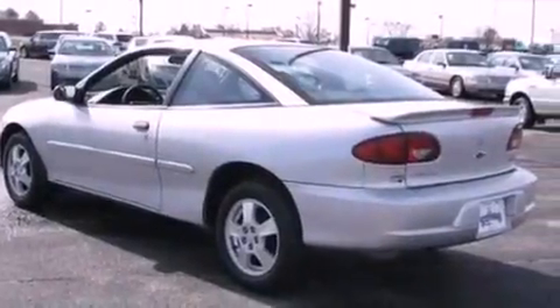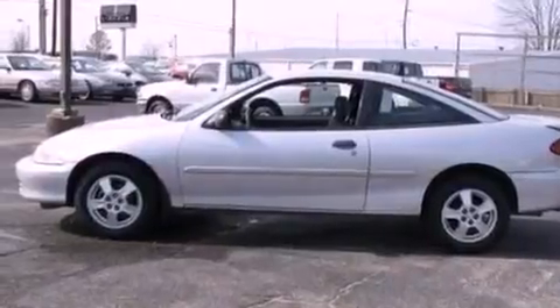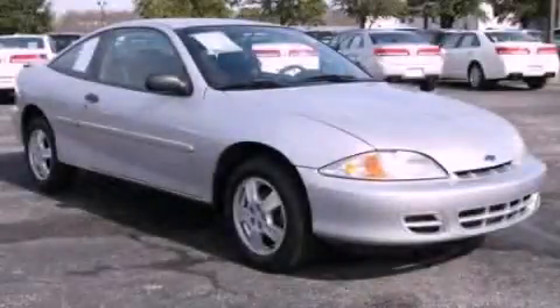With an EPA estimated rating of 33 miles per gallon on the highway, this automobile is clearly a fuel-efficient choice. Contact us today and schedule your opportunity to see this vehicle in person.